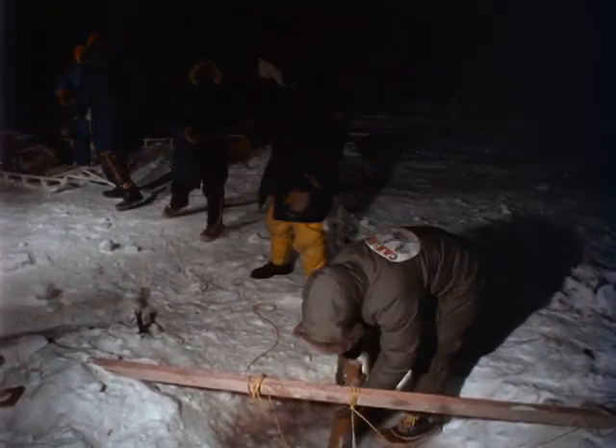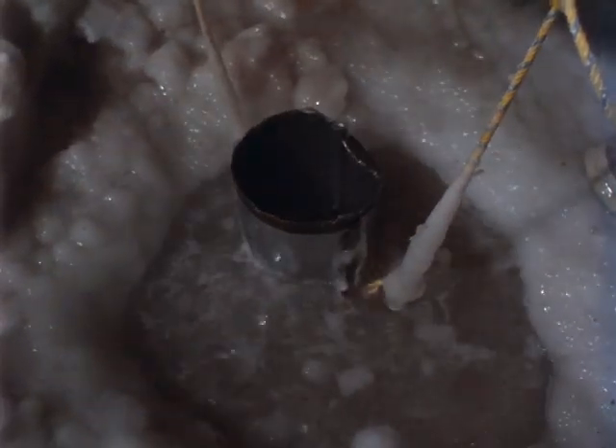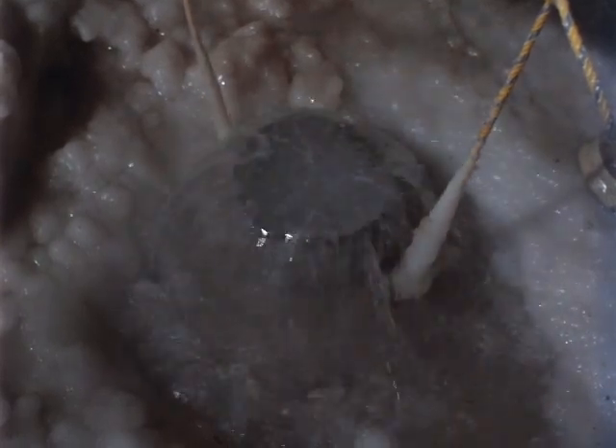Getting the ballast down to the bottom will be a full day's work. It all has to be funneled down through the pipe. If you simply drop the bars through the water, there would be a menace to the divers working down below.